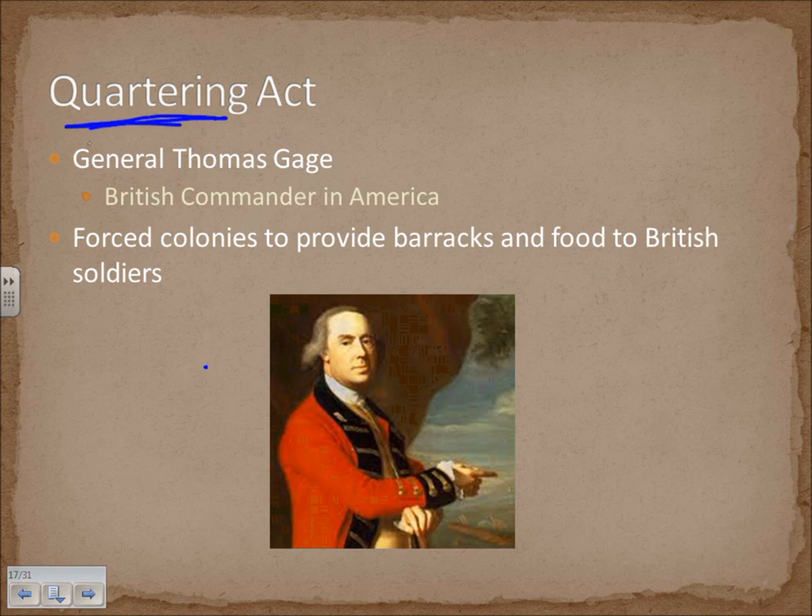Even today, if you look at our Constitution, the Third Amendment — the American Constitution outlaws quartering. It makes it illegal. So you can see this actually had a lasting effect with the Founding Fathers — they thought this was a heinous act.